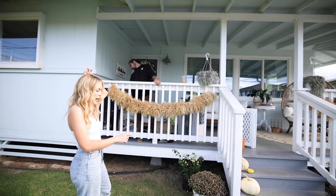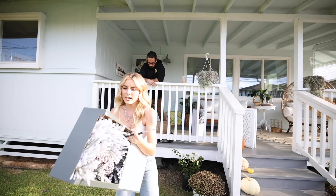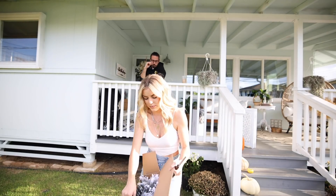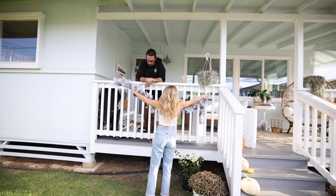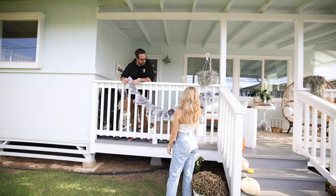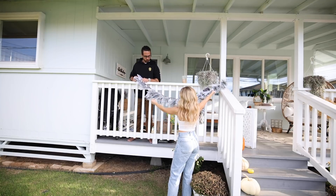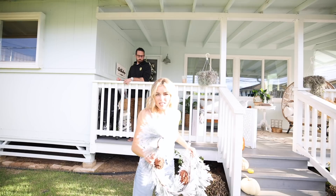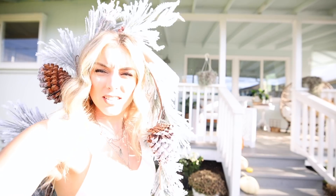So we're going to take down the hay garland from fall and I grabbed two more strands of the same garland that's around the mirror to see if it works outside. Let's see — this may not work like I imagined. I might need another strand. Okay, scratch this — back to the drawing board. I think I found some flocked outside garland at Home Depot. So we're just going to abort mission, we're over it, and we're going inside.